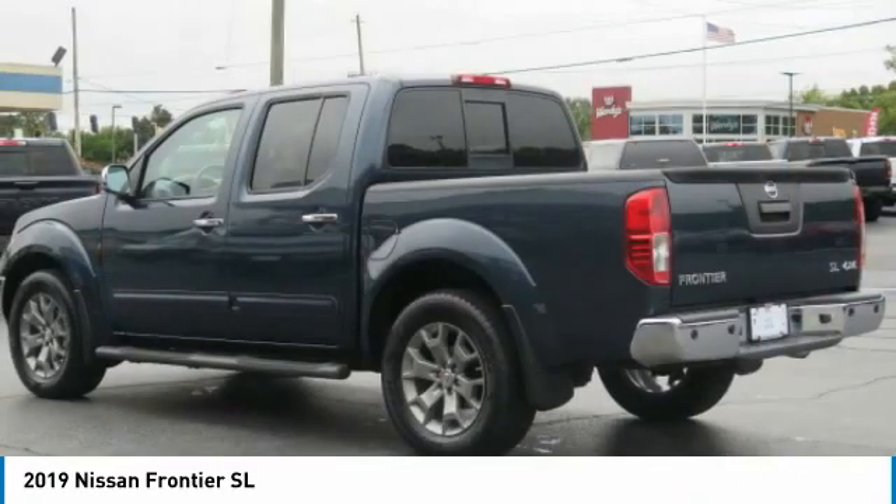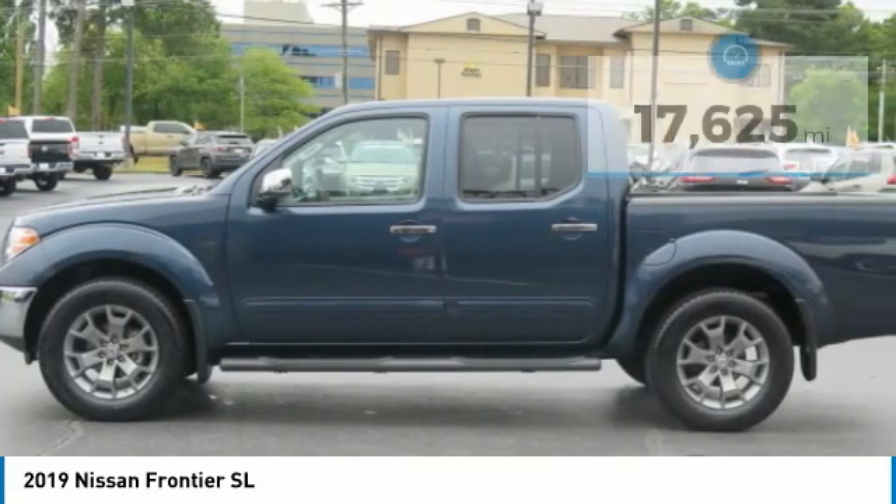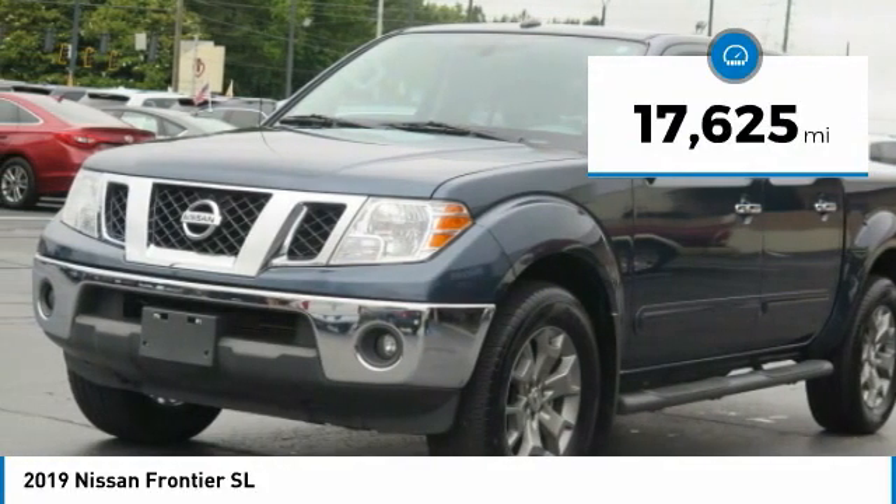The Frontier's interior comforts include cab versatility, under-seat storage, and seating for five. This vehicle has less than 20,000 miles. Here are some of this vehicle's great options.